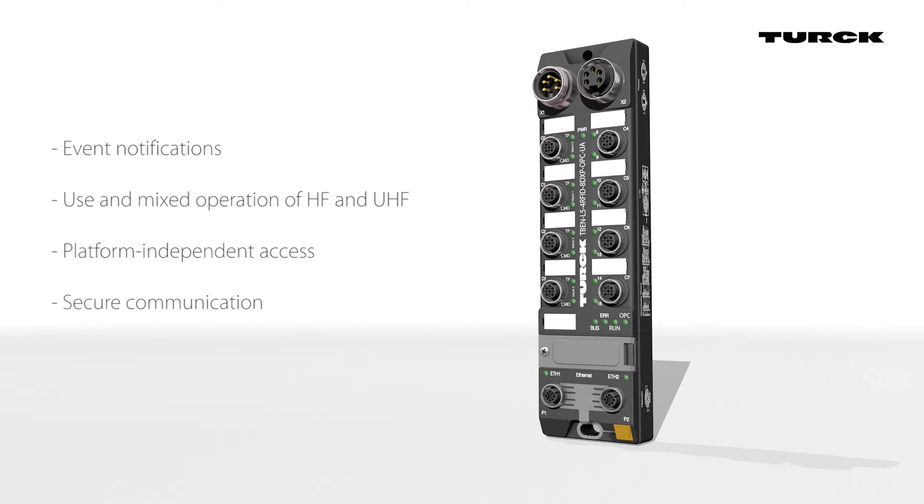Thanks to authentication and encryption, communication is always secure. The integrated OPC UA Server facilitates features such as predictive maintenance, helping to reduce downtime.